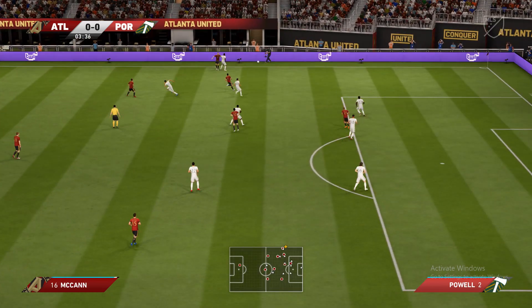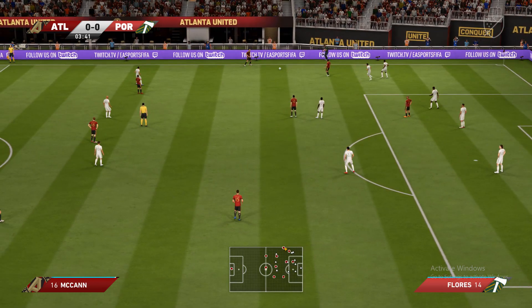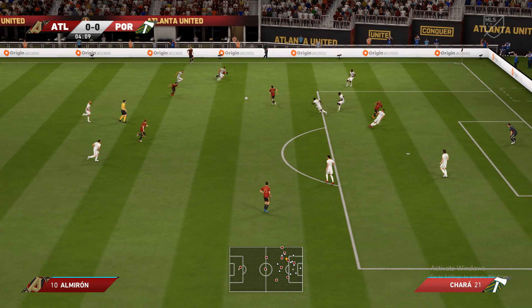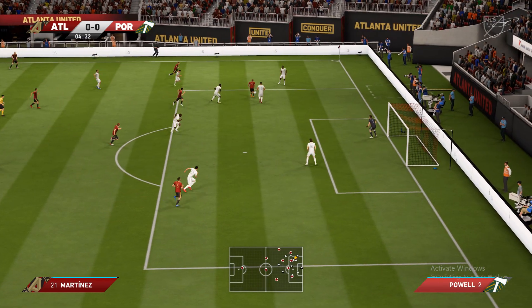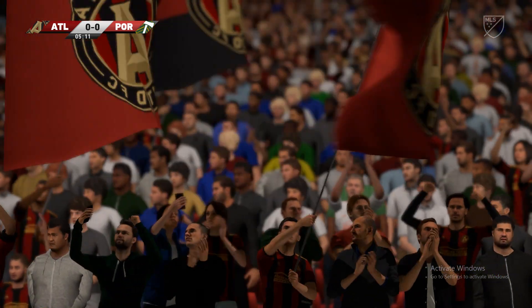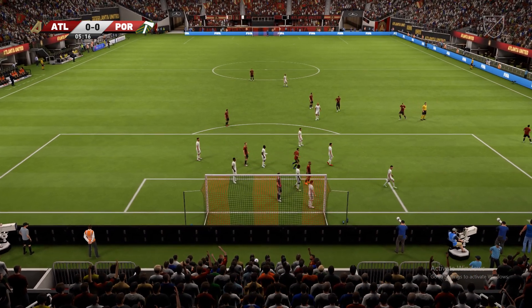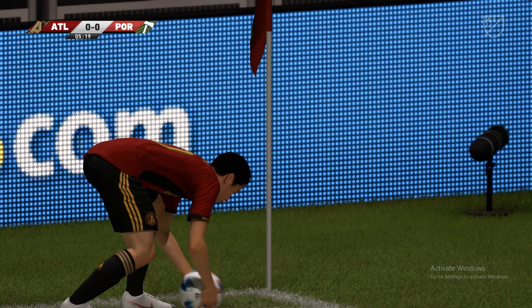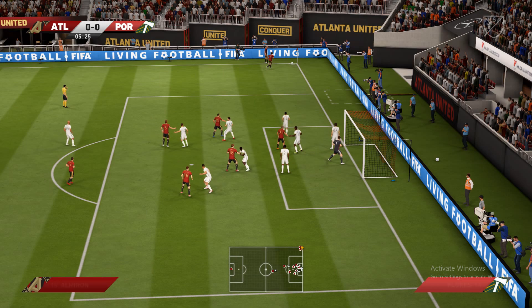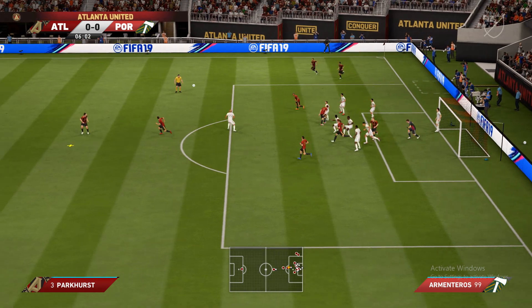They're stretching this defense now. I think that's going to be a corner. They're not going to put that one in the middle — good defensive play.